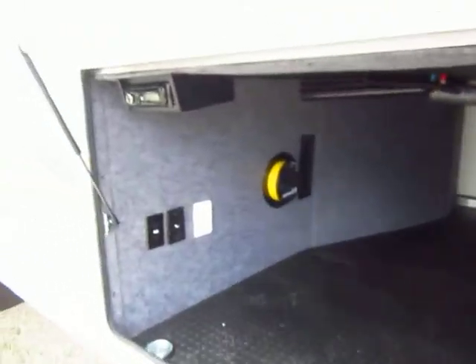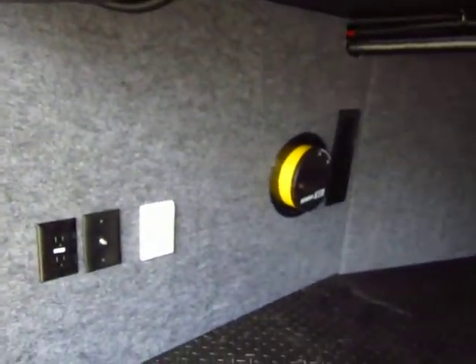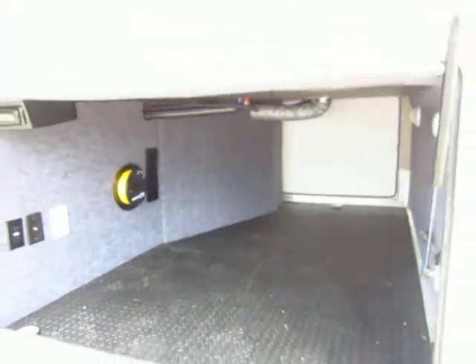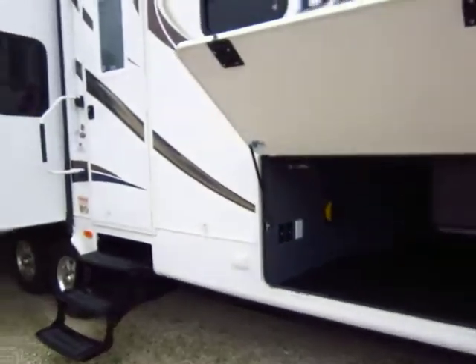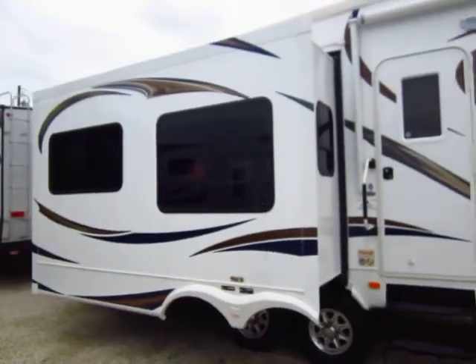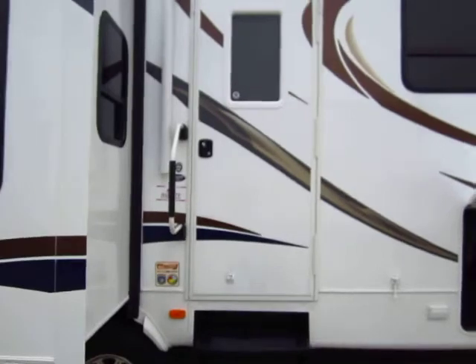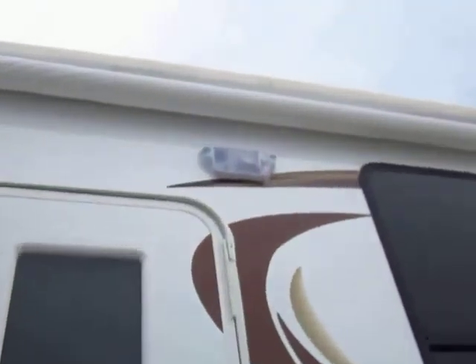Oversized full front pass-through storage here. We have an outdoor entertainment center, central vacuum system from Eureka. The whole thing is fully enclosed, insulated, and heated. The hydraulic landing system — hydraulic jacks on the front — is a Heartland first, and they operate about five or six times faster than traditional front electric landing gear.